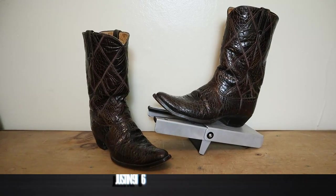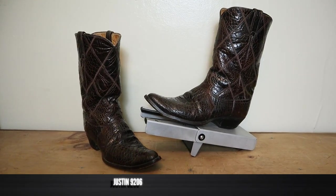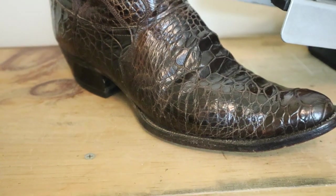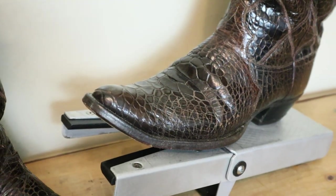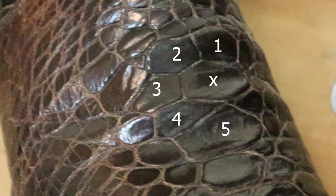This is Justin model number 9206, and it features sea turtle on the foot, counter, and the shaft as well. Sea turtle can be identified by its very unique grain in the tiles and how asymmetrical they are. It's similar to alligator leather, except with alligator you'll only have about four tiles touching at once. On sea turtle you can get a bunch of different tiles touching one — in the middle here we can count one, two, three, four, five, six, seven, eight, nine tiles around one tile.